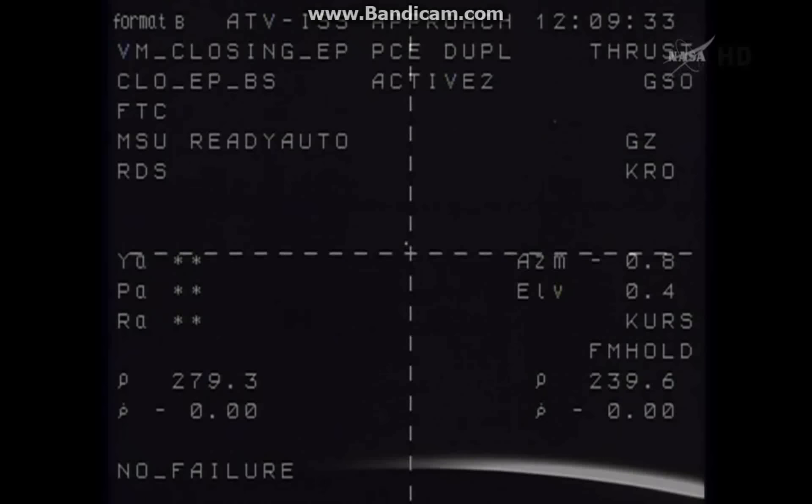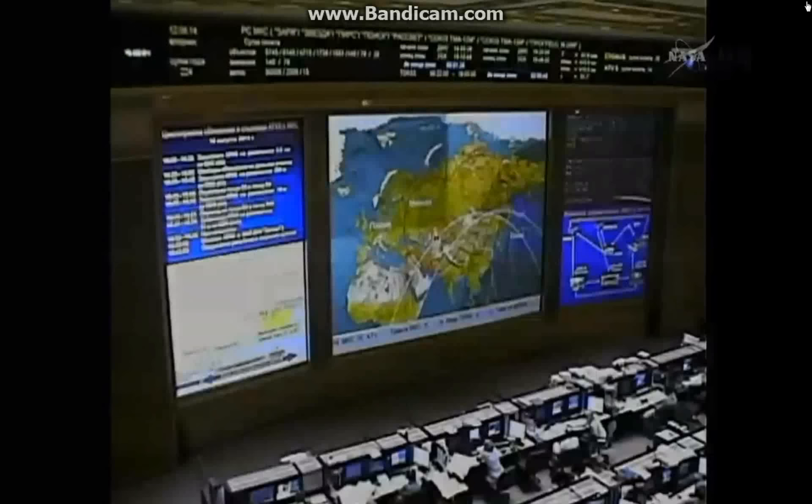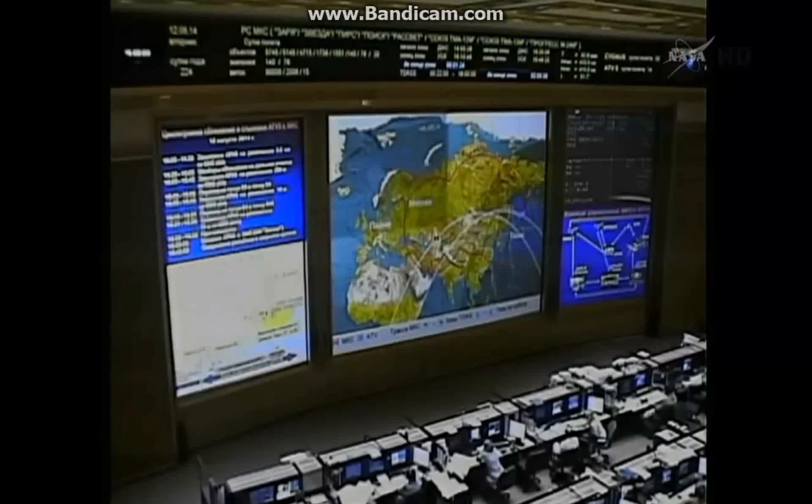This also provides an opportunity to ensure that the Russian flight control team at the Russian Mission Control Center in Korolev, outside Moscow, is ready for the final approach.